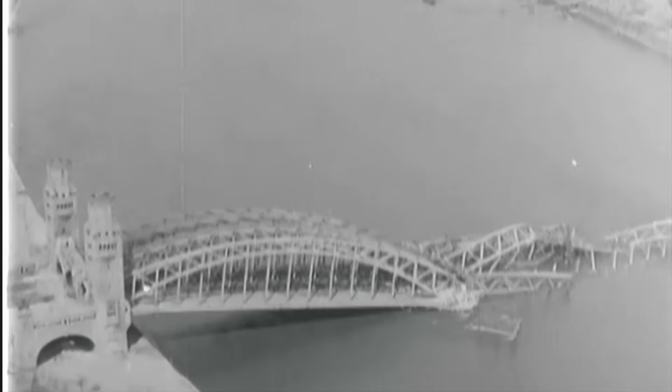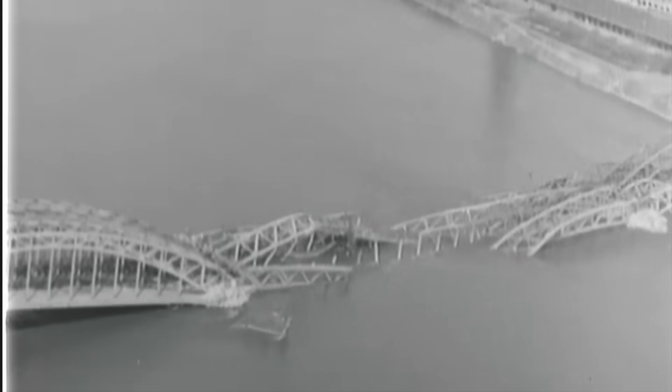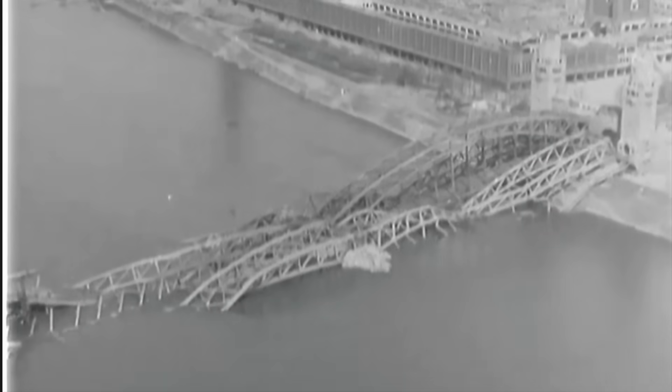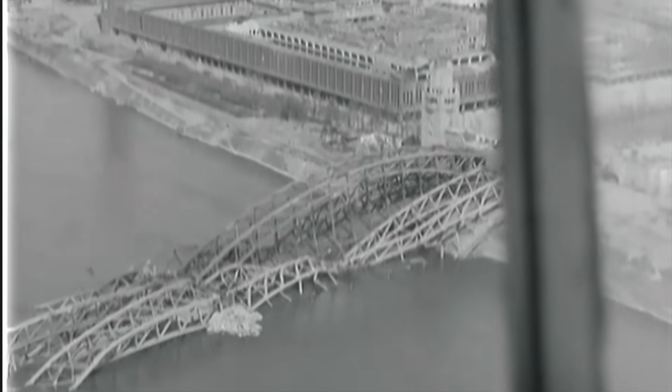There were five bridges spanning the Rhine River in the vicinity of Cologne. On January 14, 1945, the 8th Air Force sent 70 B-17s to attack and destroy the Deutz River Bridge.